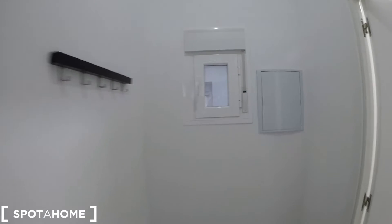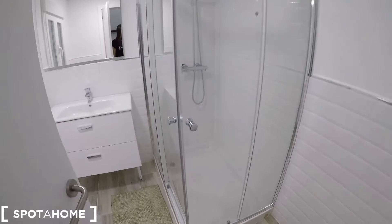We have here some hooks and a tiny window to ventilate. And right now we are going to check the complete bathroom.